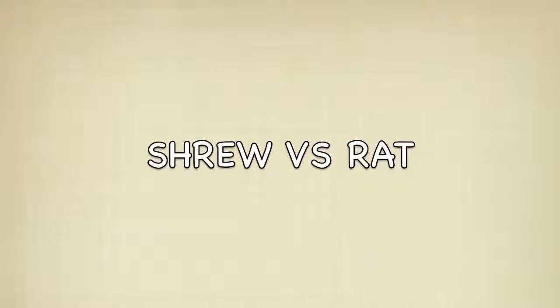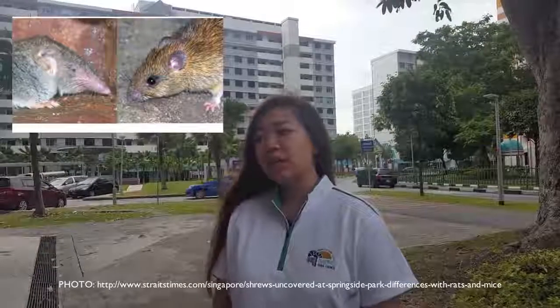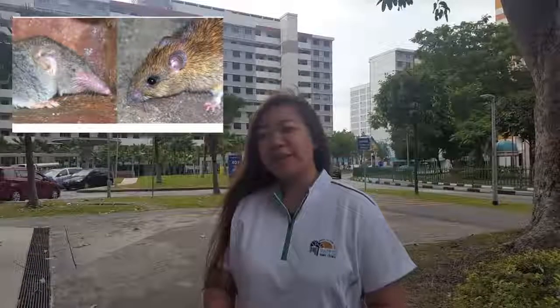A shrew is actually a mammal that has a long pointed nose and also very small eyes. The difference between a shrew and a rat is that a shrew will actually make a different kind of sound as compared to a rat.